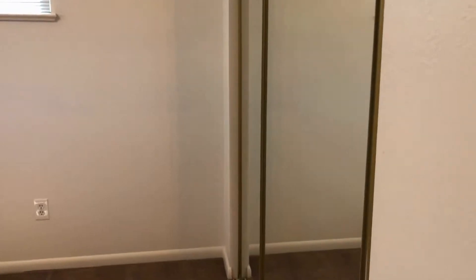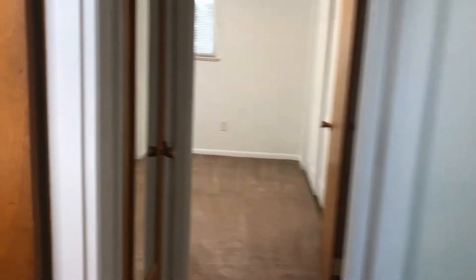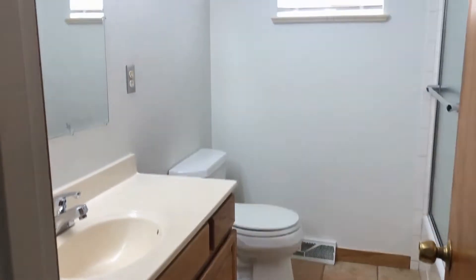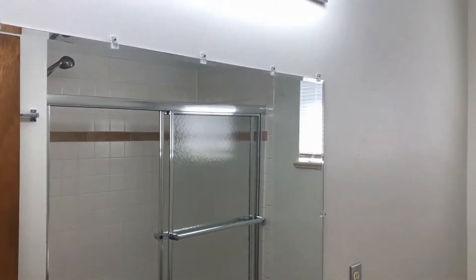There are double closet doors. And then we have our bathroom — very nice and clean.